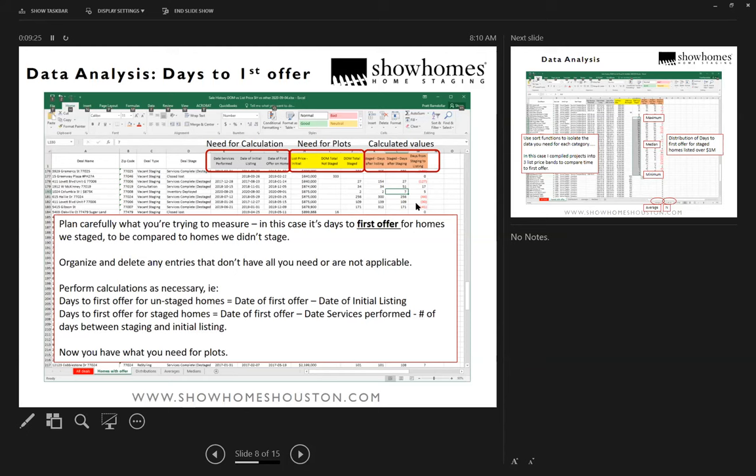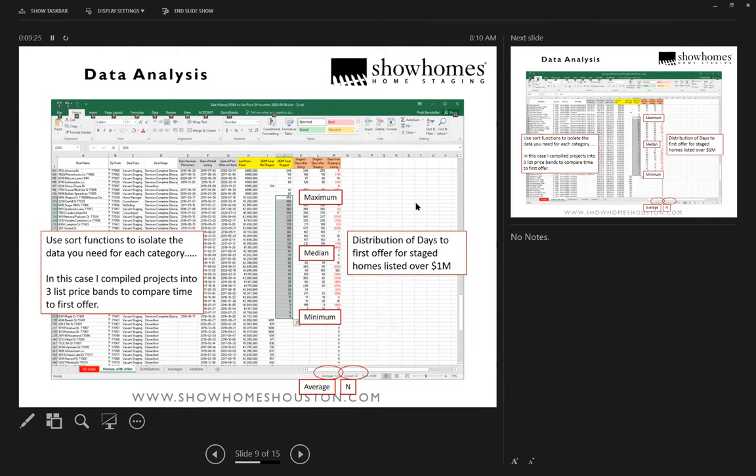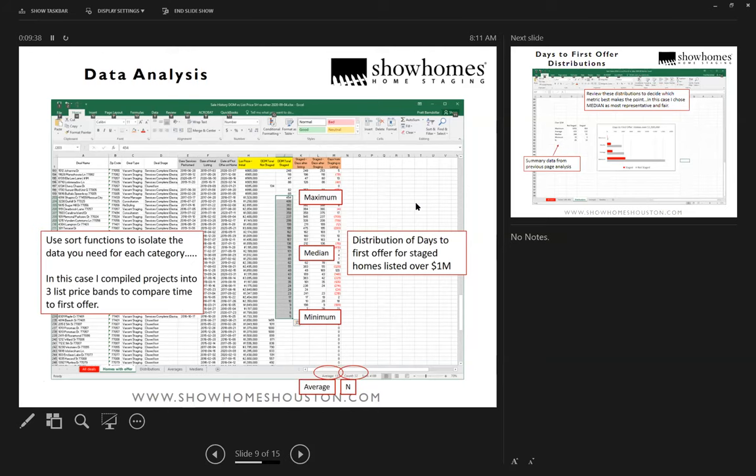I first generated a plot of averages, but when I looked closer at the distribution I saw that the median was actually a better number to report. If you have a hundred homes and one of them was on the market 600 days, that will really skew your average. The median is more representative of what an actual expected result is — it's not going to be thrown off by outliers the same way the average is.